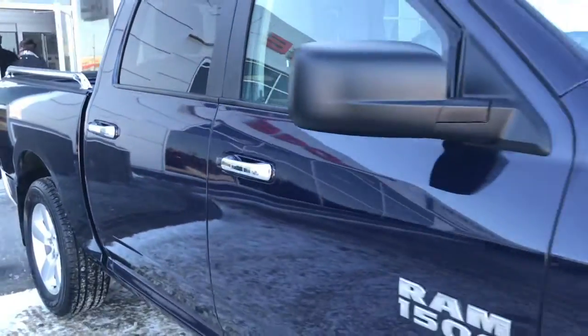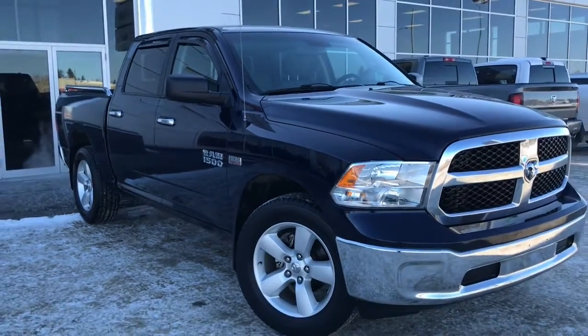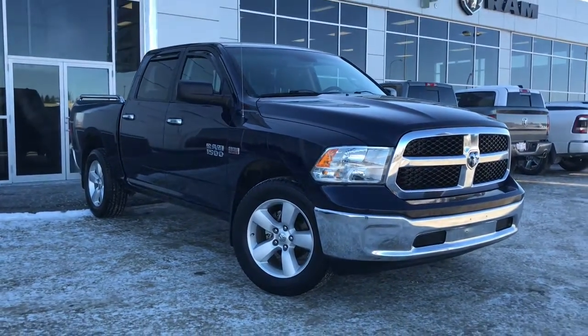So if you'd like to take this 1500 for a test drive, we're located at 200th Street Matthews Avenue in Spruce Grove, Alberta, and hopefully we'll see you soon. Take care.